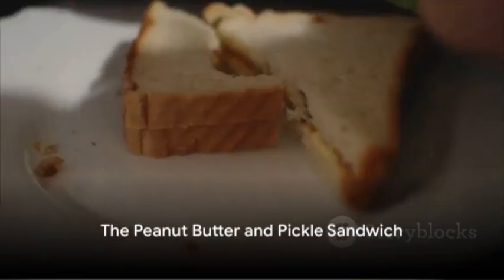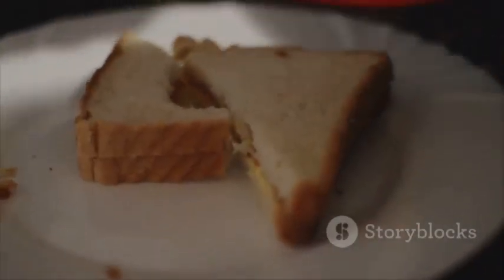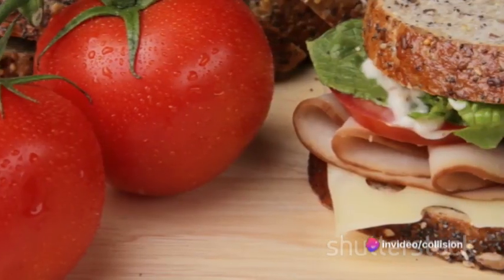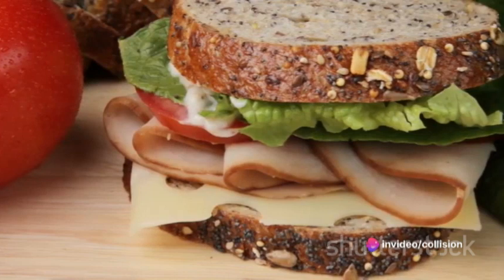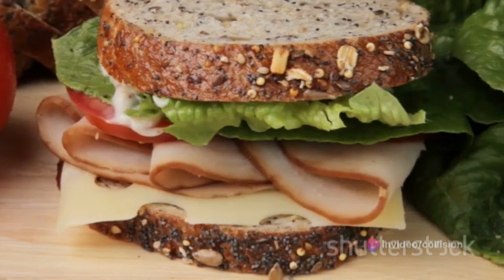Peanut butter and pickles may sound like an unlikely pair, but together they can create a unique and tasty sandwich. To make this delightful sandwich, you'll need your favorite kind of bread, creamy or crunchy peanut butter, and some crispy pickles. Let's get started.